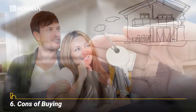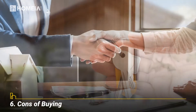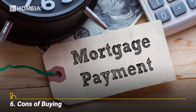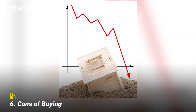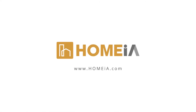Cons of buying: owning a home involves a high level of responsibility. You also must pay closing costs, private mortgage insurance, interest on your mortgage, and homeowner's insurance. If your home's value goes down, you may have to sell it for less than your purchase price. For the full article, please click on the link in the description of this video.